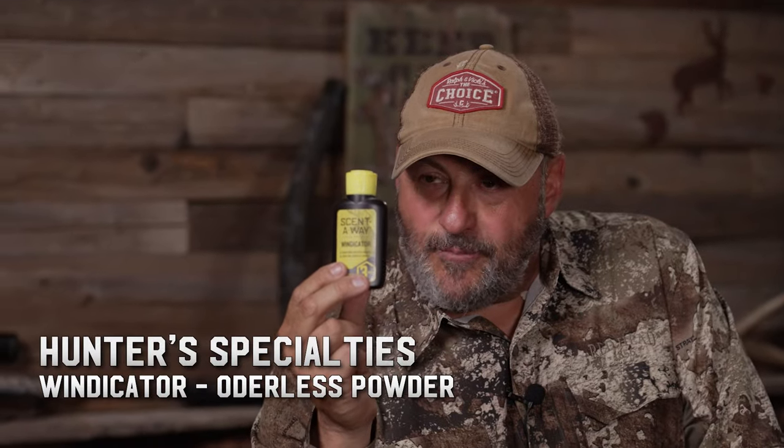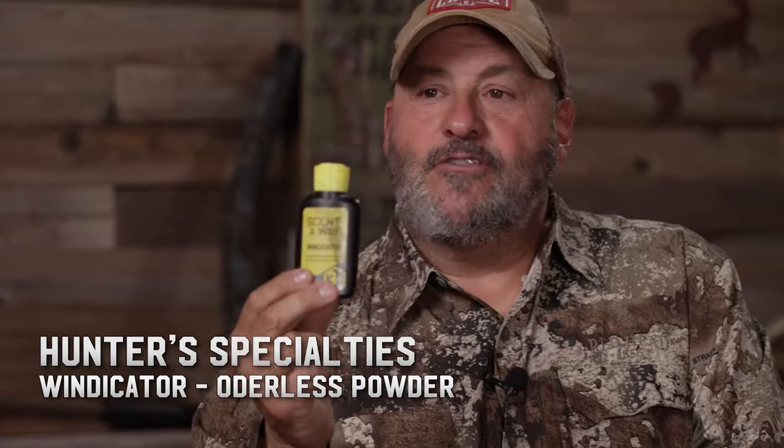This should be in your pack every day, all day long: a little wind checker with powder inside. You do this and it shows you which way the wind's going. Great tool because sometimes if it's still, you don't know what your thermals are doing. Remember: in the morning, warm air rises; in the evening, cold air settles down. Morning's up, evening's down. When there becomes a breeze, it will override your thermals. Always pay attention to the wind.